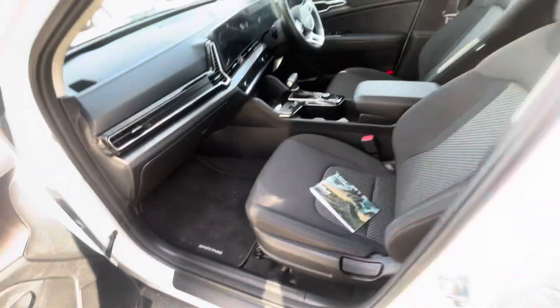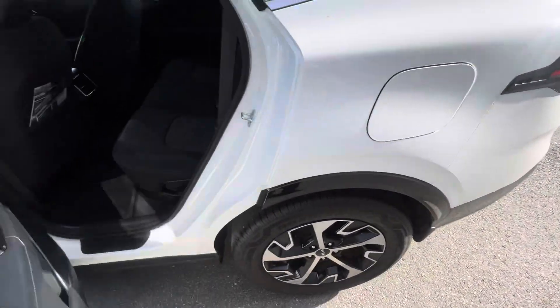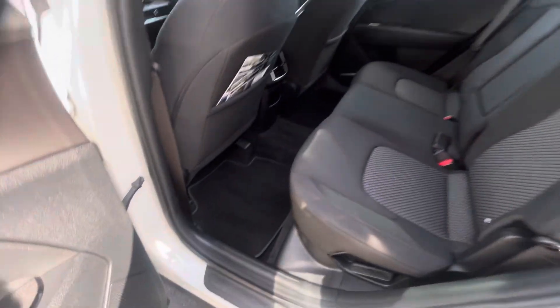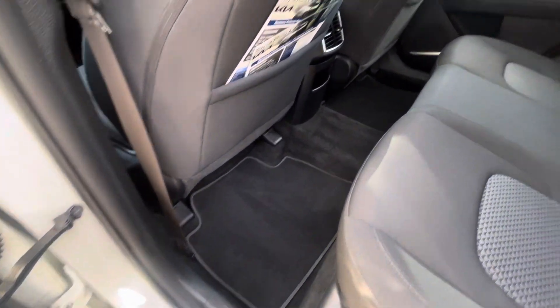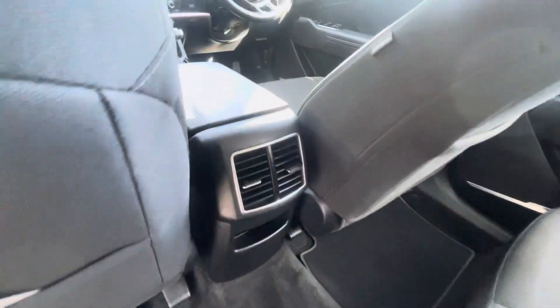Moving around the car. Back seats don't even look like they've been sat on. Again, comes with the mats. Has your venting in the back as well.